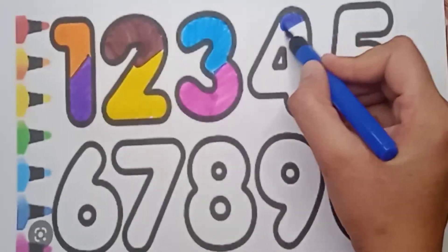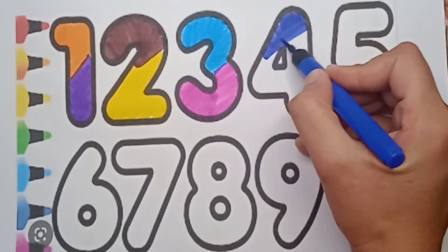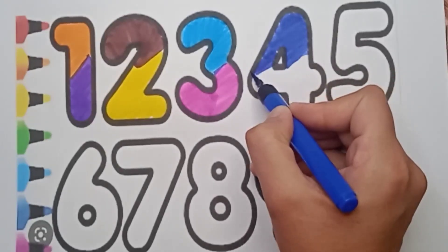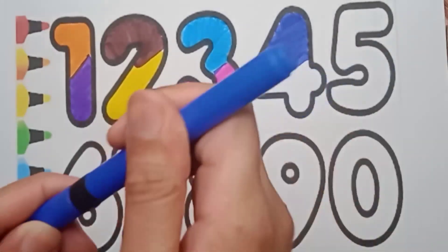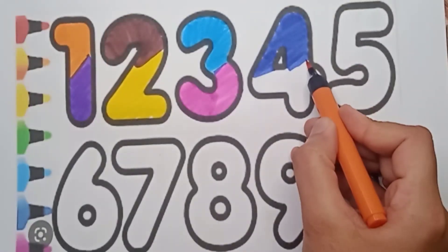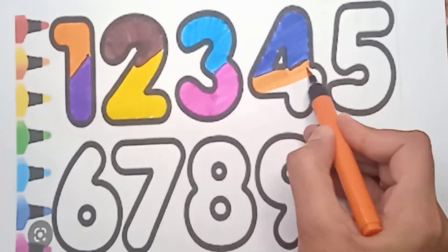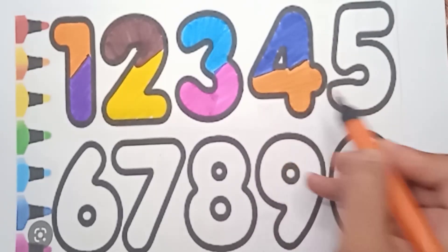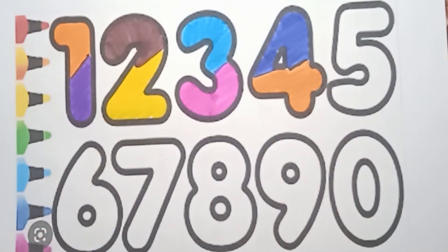Next number is four and this color is blue. What color is it? It's blue color — very good! And now we are using here orange color. It's an orange color. What number is it? It's a four — see, it's four.